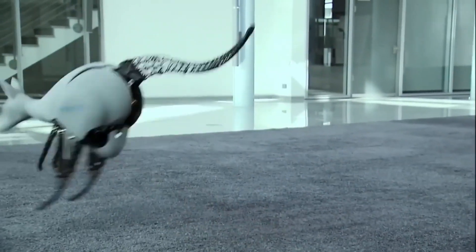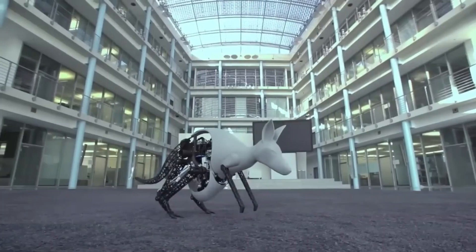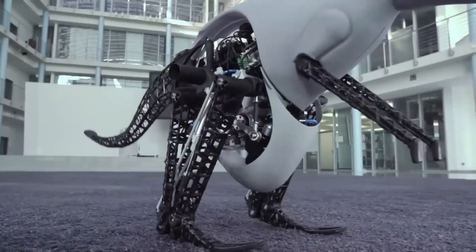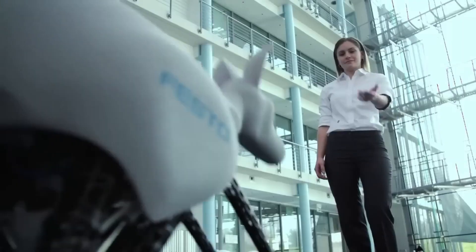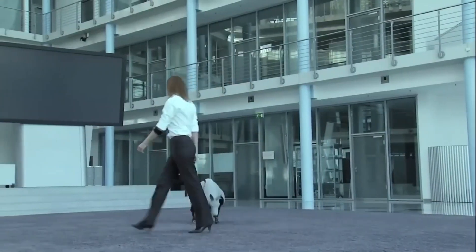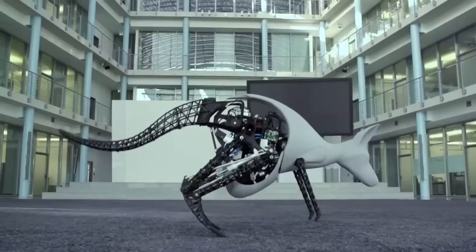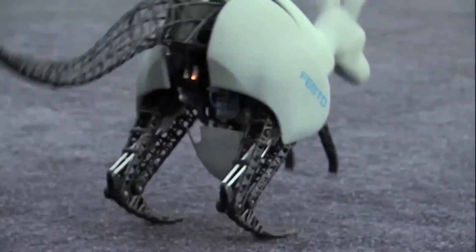One of the most impressive features of the Bionic Kangaroo is its energy efficiency. It incorporates an innovative pneumatic system that allows it to recover energy from one jump and use it for the next, making it incredibly agile and efficient. This energy-efficient design has potential applications in robotics where energy conservation is crucial for prolonged operation. The Bionic Kangaroo demonstrates how robotics can draw inspiration from nature to develop efficient and highly capable machines.